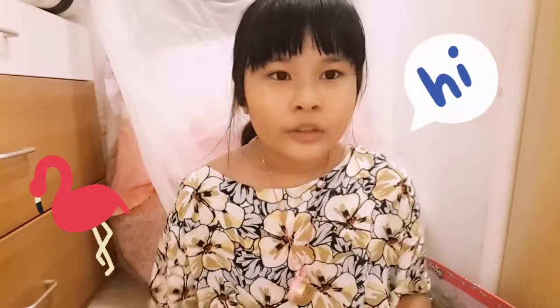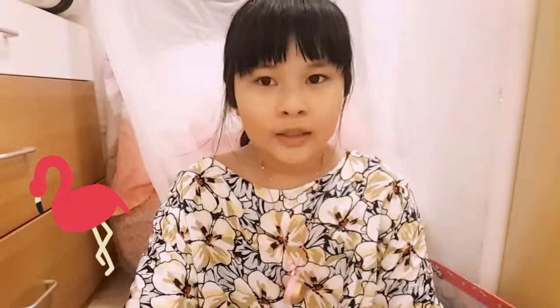Hey everyone, today I'm going to show you my new toy and I just have my doll. My mom is giving me for my birthday. This is my present from my birthday. Do you know what it is?